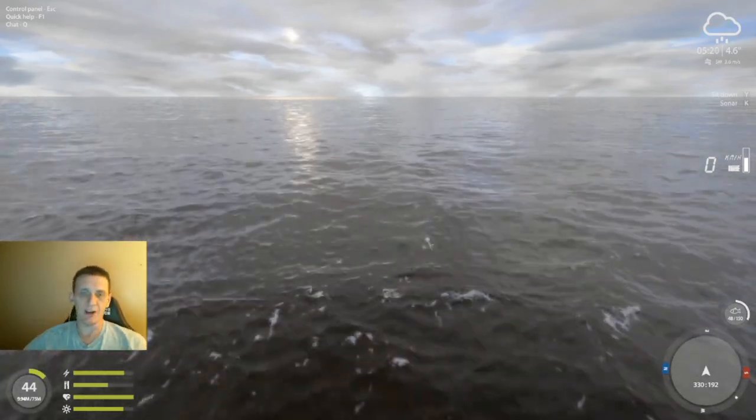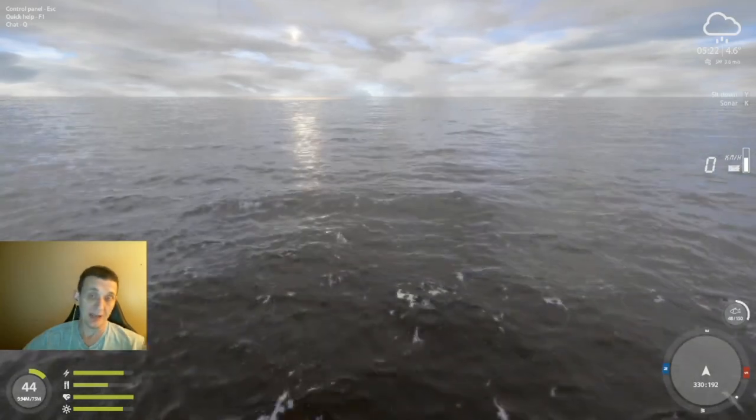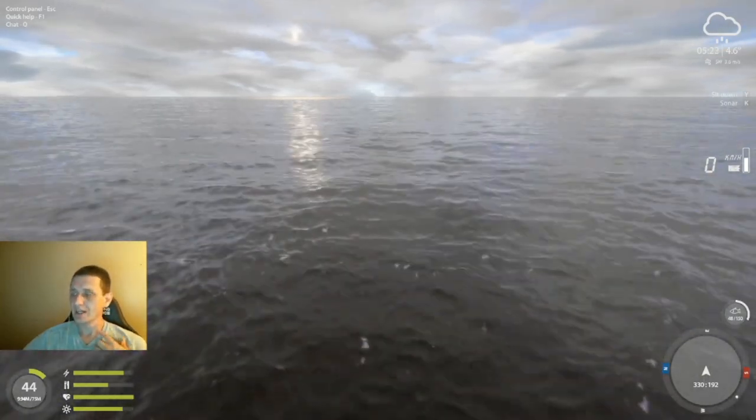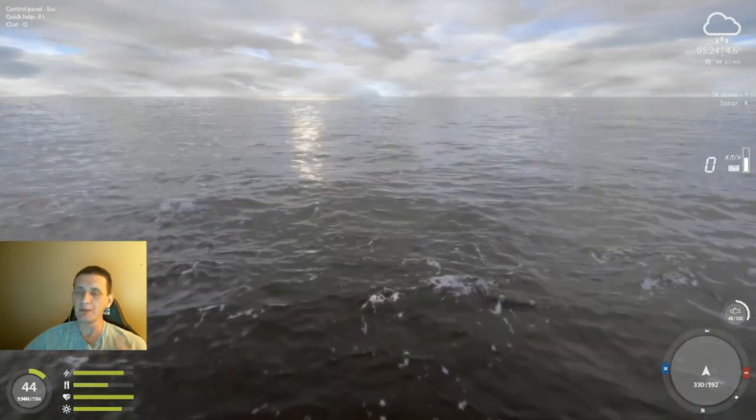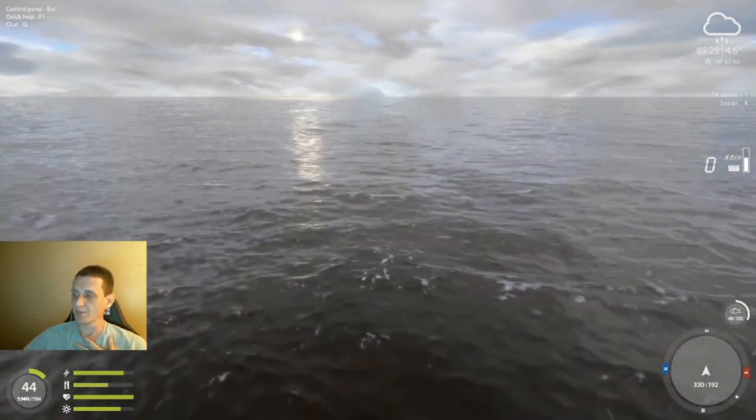Before we wrap this up, I think it's only fair to see how much silver this is worth. Honestly I'm not sure because these aren't the biggest sharks. I do think you could probably get lucky and catch a little bit bigger shark out here. This is what we've gotten in the last 50 minutes or so — be right back.